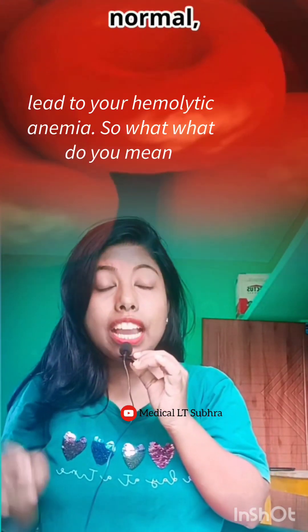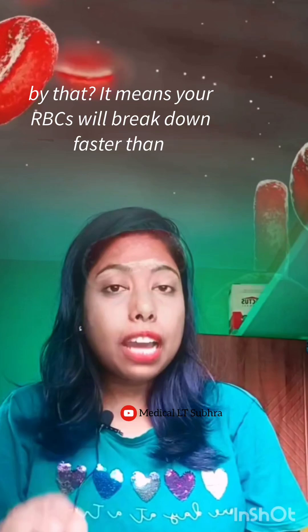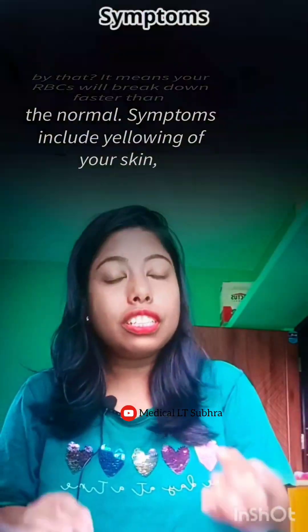So what does a deficiency mean? It means it will lead to hemolytic anemia — your red blood cells will break down faster than normal.